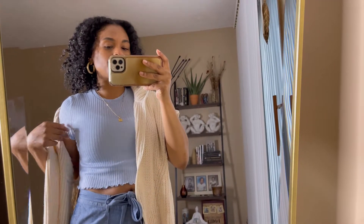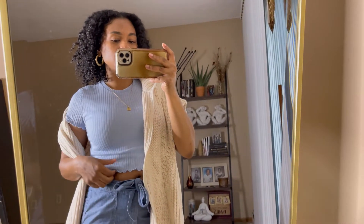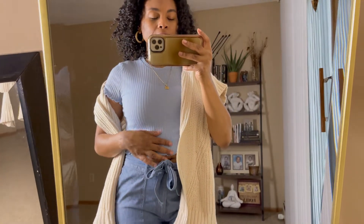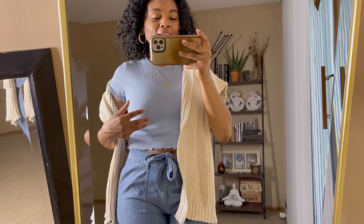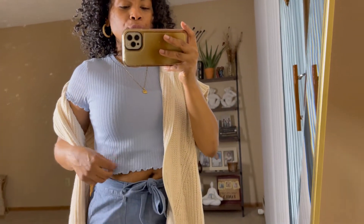This little blue crop top has lettuce sleeve detailing and it's also ribbed. This is a pickup from Shein — nice little crop top. It's very much see-through, so I have another little white crop top under that I picked up from Boohoo. Super cute.